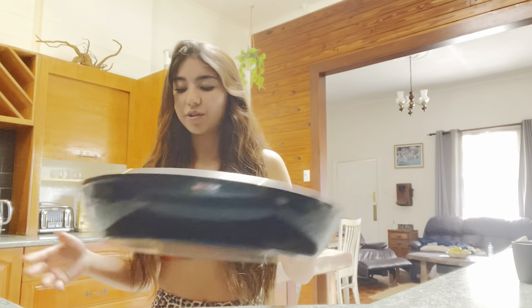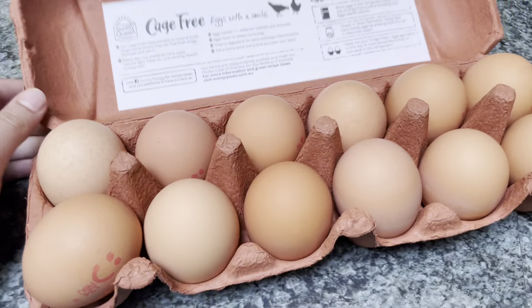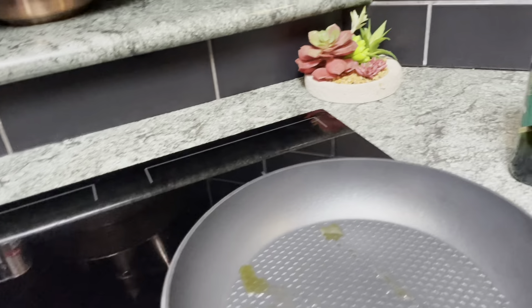So guys, for breakfast I decided on scrambled eggs and I'm gonna put some fruit with it. How I make my eggs: olive oil in the pan, salt and pepper, eggs, and then some fruit on top. It's just heating up — I put the olive oil on and I use cage-free brown eggs.